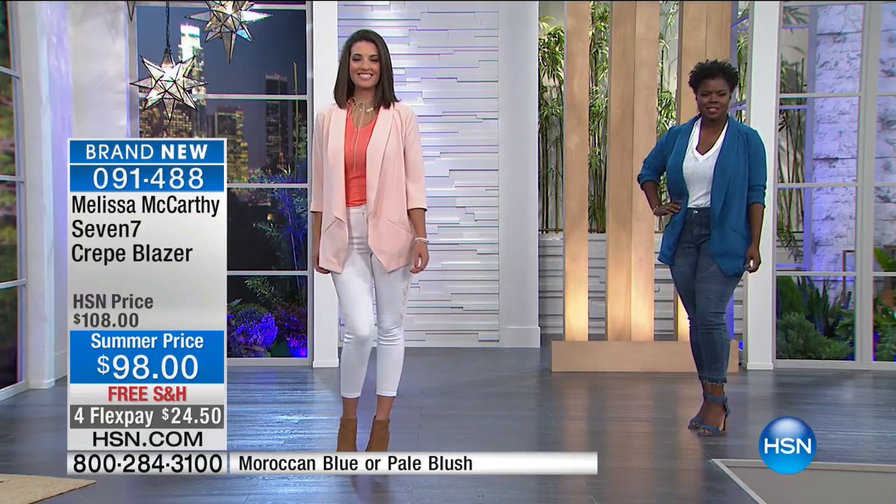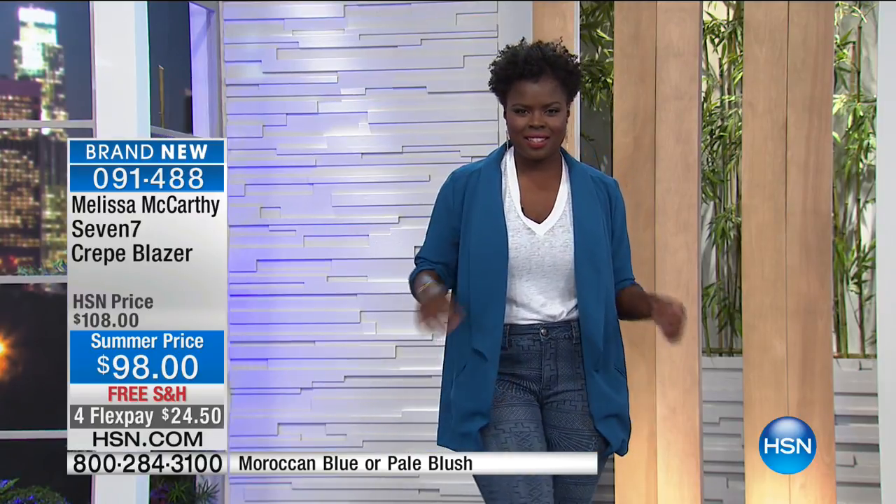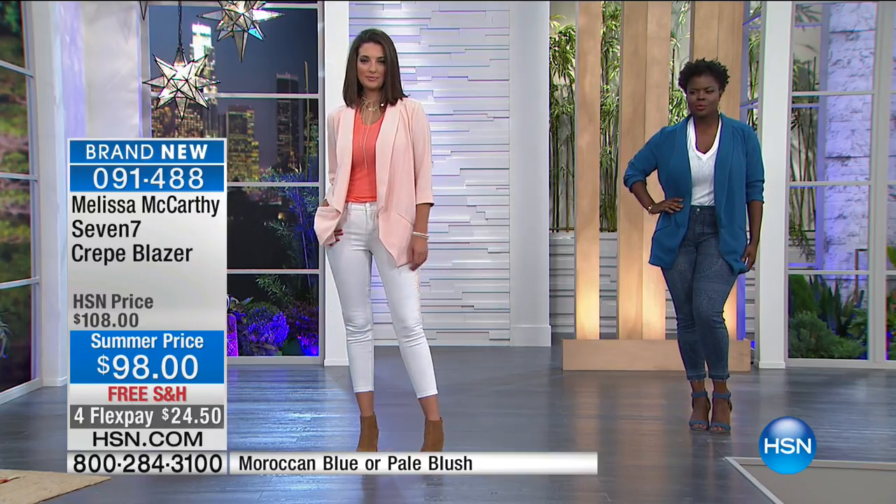I wear them with skirts, they're cute with shorts, jeans — they're just so easy and the greatest piece, and they're not too warm. Even if you're inside all day through the summer, it's the perfect little piece. You can be in denim and a t-shirt and still look so pulled together because of this easy-to-wear blazer.